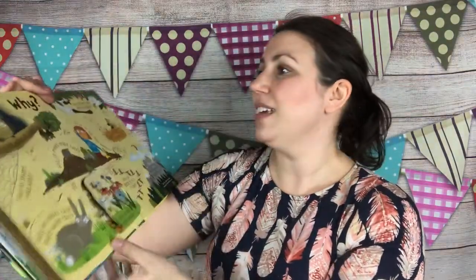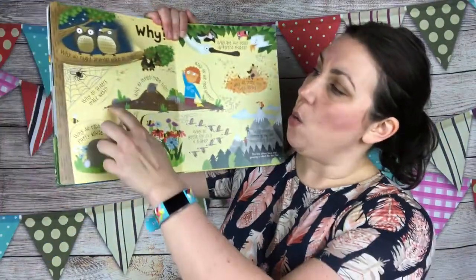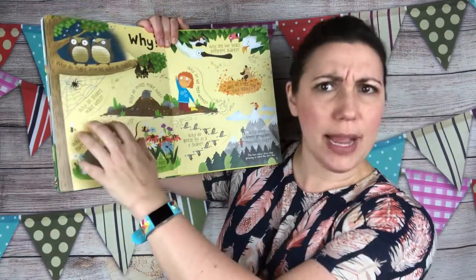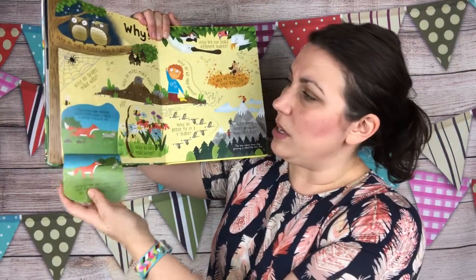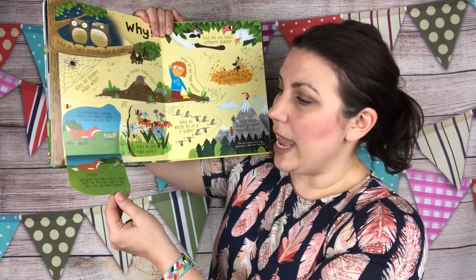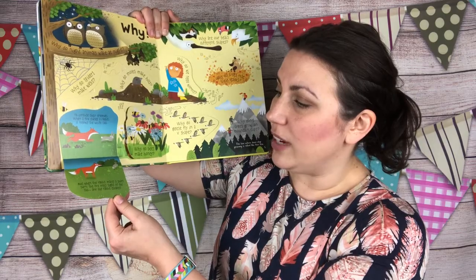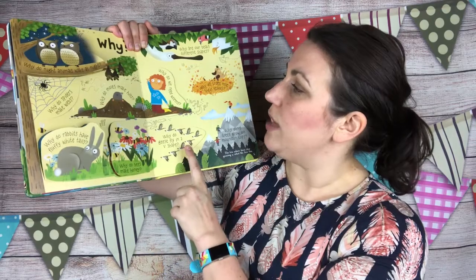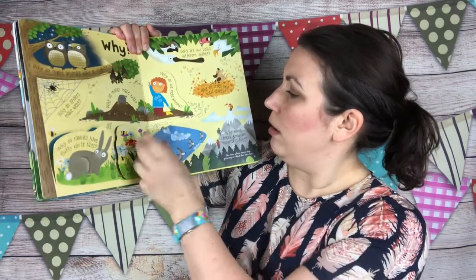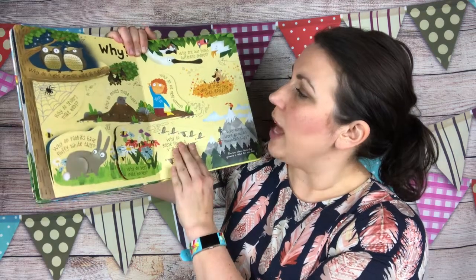Here's the 'why' section. Why do animals wake at night? Why do spiders make webs? Why do rabbits have fluffy white tails? To confuse their enemies — when a fox chases a rabbit, it follows the white tail, but when the rabbit makes a sharp turn, the fox loses sight of the tail and the rabbit escapes. Why do bees make honey? Why do geese fly in a V shape? So they can use the air from the wings of the bird in front to make it easier to fly.